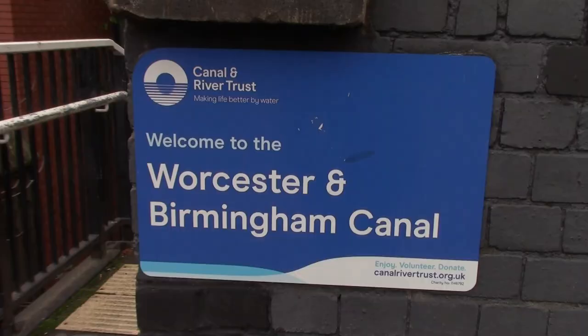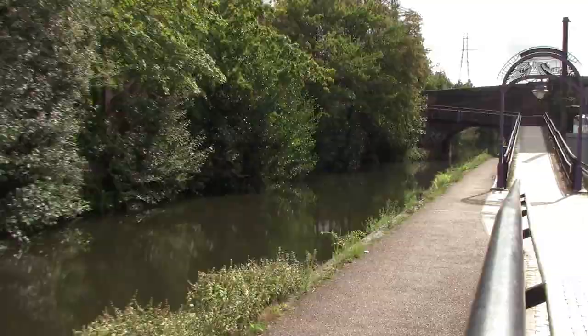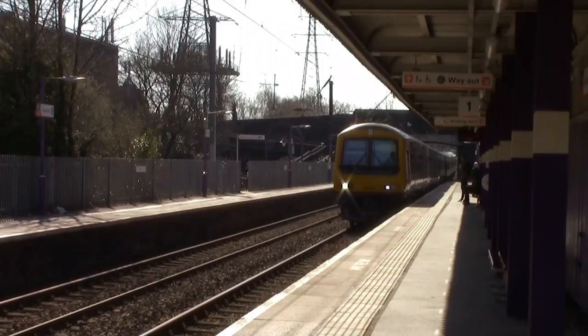Bourneville Station is actually next door to the Worcester Birmingham Canal - in fact the Cross City Line runs next to that canal. We shall leave Bourneville Station on the 1125 service, West Midlands Railway to University, using Bourneville as a turnaround to head back towards Birmingham. We're not going to Kings Norton today, even though the Birmingham West Suburban Railway actually joins onto the Birmingham Gloucester line at Kings Norton.